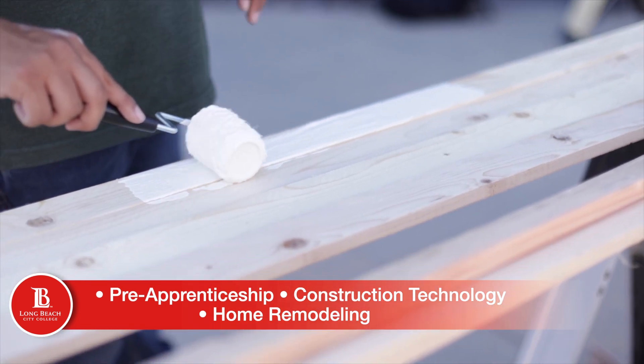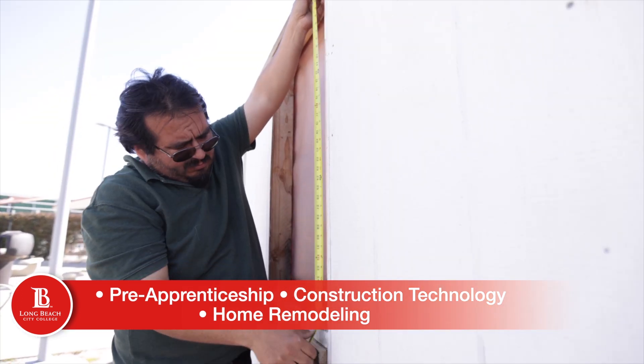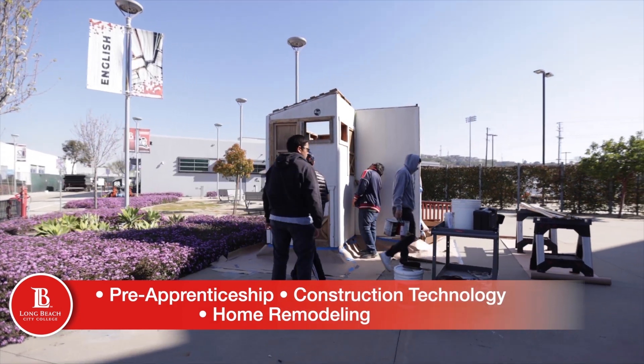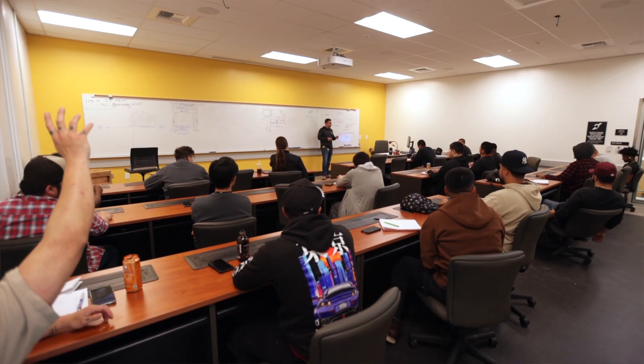And then we have our home remodeling track for those that want to pick up some skills to fix up their own house or do some handyman projects around their neighborhood. Once you've taken most of our classes, I think most students will feel pretty comfortable going into the job field.